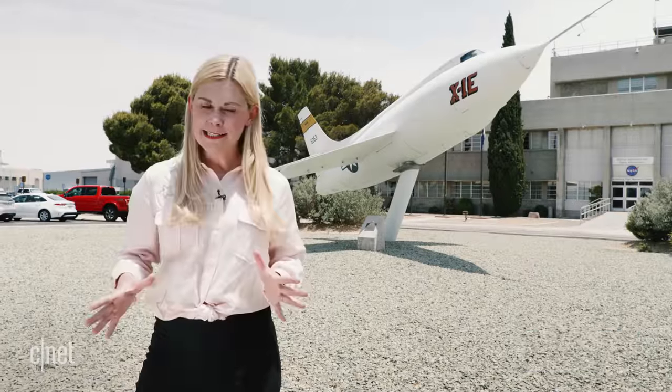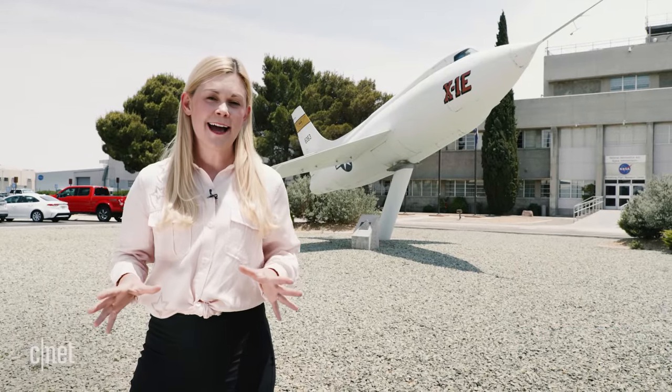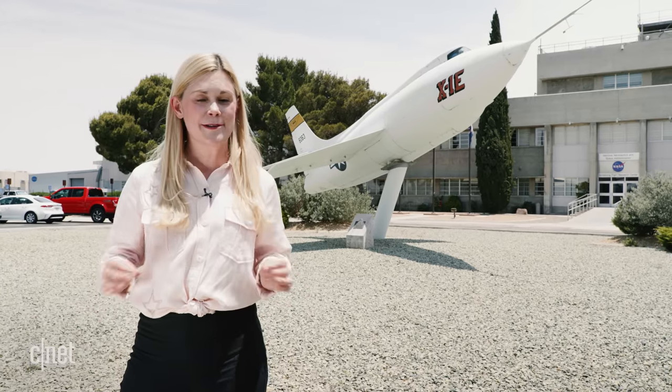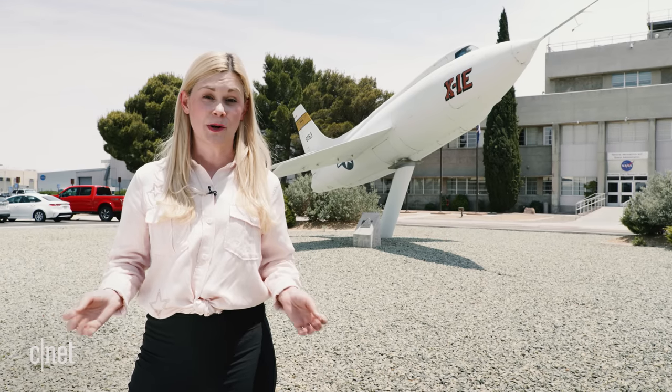When Chuck Yeager broke the sound barrier in 1947, that launched a generation of X-planes — experimental aircraft designed to break through the bounds of aviation. One of those is behind me, the X-1E, one of the first planes to break through the sound barrier. But that high speed came at a high cost with the sonic boom.